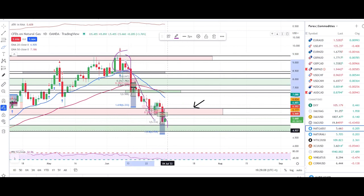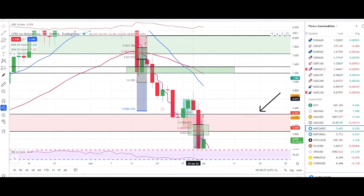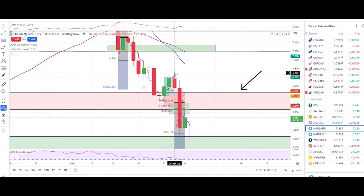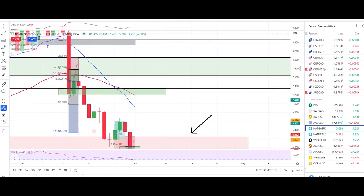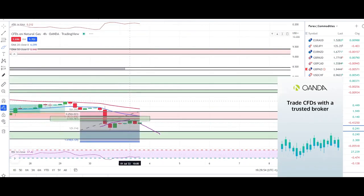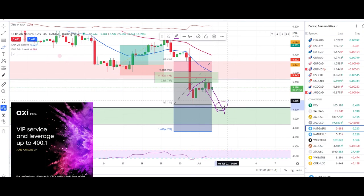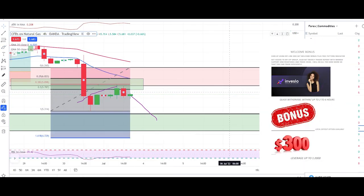The reason I mark these zones is that once the market hits them, we take the trade, the market bounces up, hits our take profit, and then continues its trend downward. Looking back on the weekly time frame, we got a pin bar and a bearish engulfing candle, and since then the market has been pushing down. With the market in bearish pressure, once it hits a zone with a good entry reason, we take our take profit, exit the trade, and look for the next opportunity.